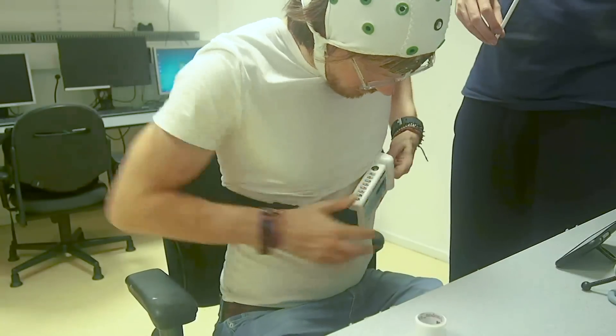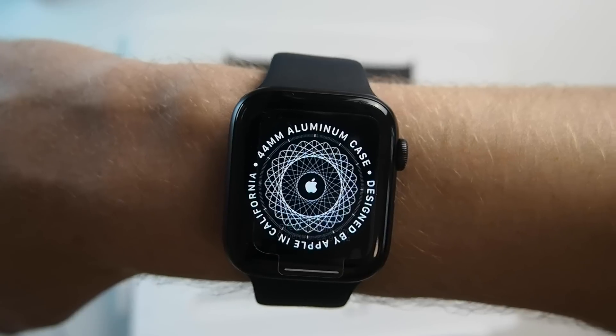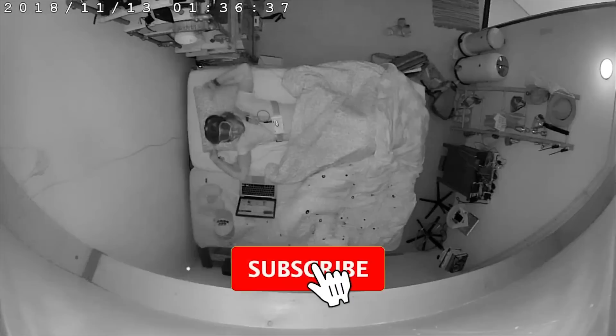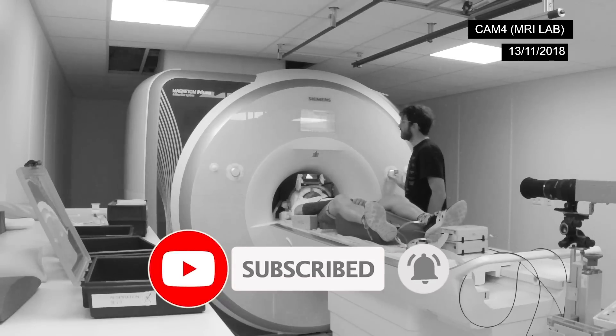In my videos I do scientific tests on different devices like the Oura Ring, the Fitbit, and the ScanWatch, and in the end I hope to use tracking to improve my life. If you like that subject and enjoyed this video, consider subscribing to my channel and giving it a thumbs up, as it makes it easier for other people to find my videos. Thank you so much for watching, and also consider watching some of my other videos.